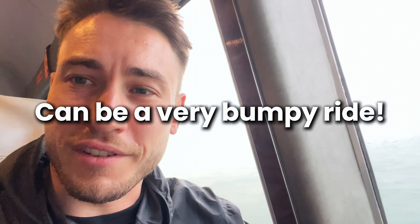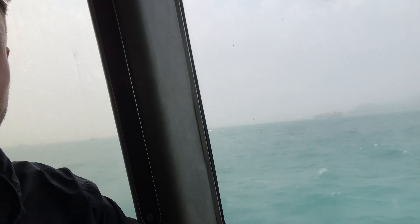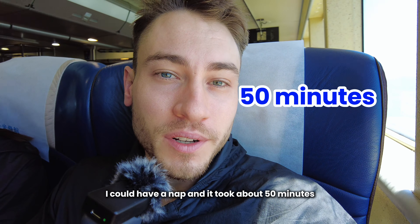It was a very bumpy ride for a little bit, but at least the sun's out. I got some sun on me, had a nap, and it took about 50 minutes.